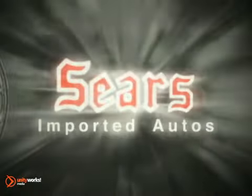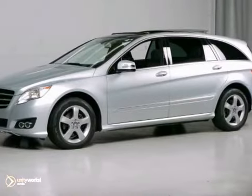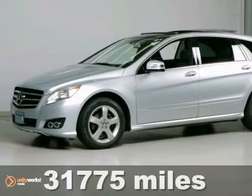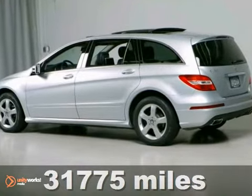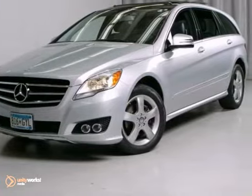At Sears Imported Autos, nothing gives us greater satisfaction than serving you. Here's the vehicle for you — a 2011 Mercedes-Benz R-Class. This is a Carfax one-owner R-Class and it looks great with the black interior and the iridium silver metallic exterior.